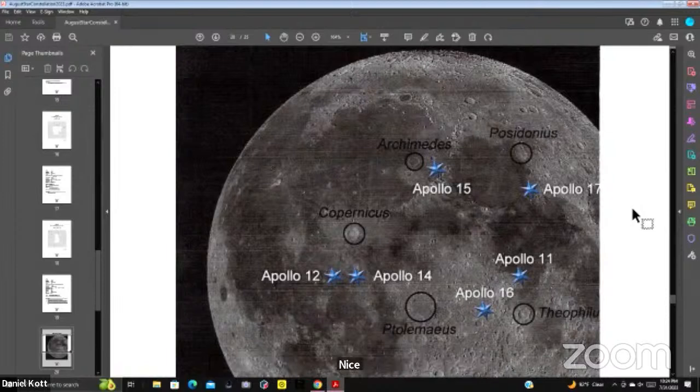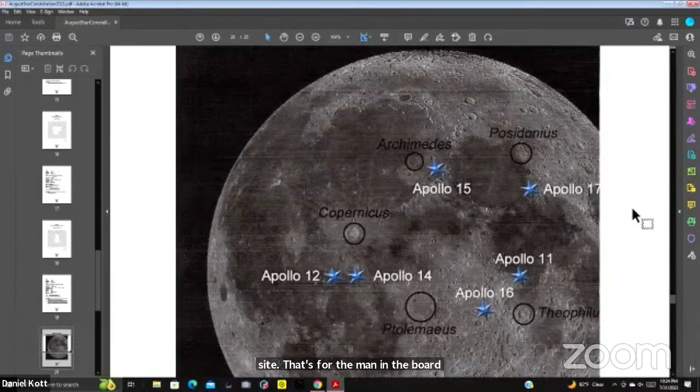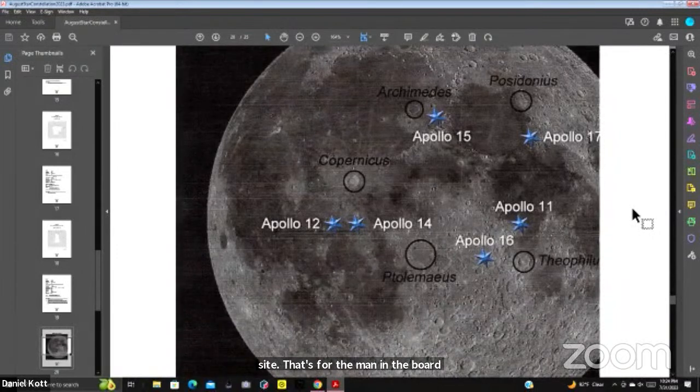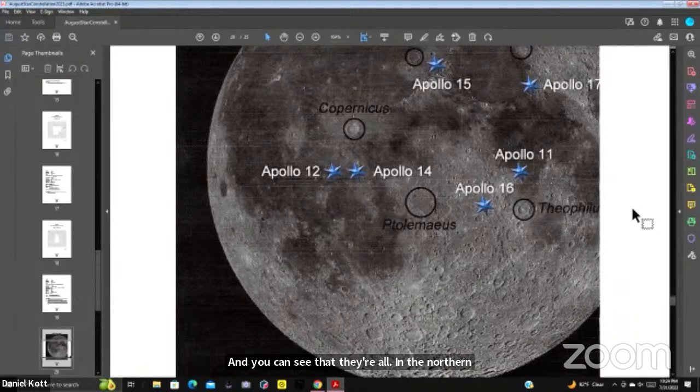There's the Apollo 11 site — that's where we put a man on the moon. Apollo 15 was where we first put a vehicle on the moon. You can see they're all in the northern hemisphere of the moon. Artemis is going to take the opposite trip, going from the North Pole to the South Pole.